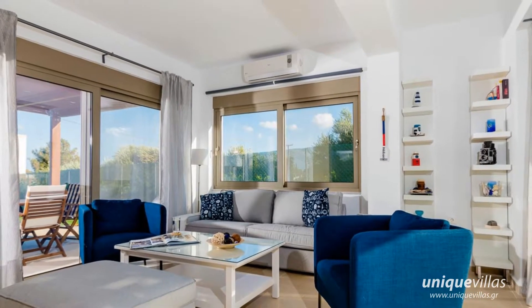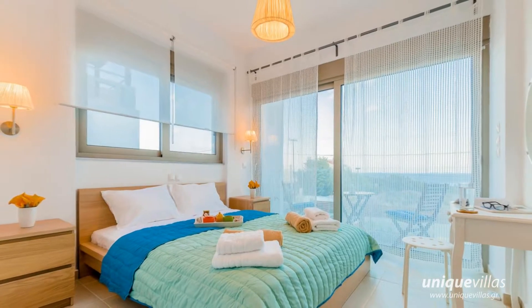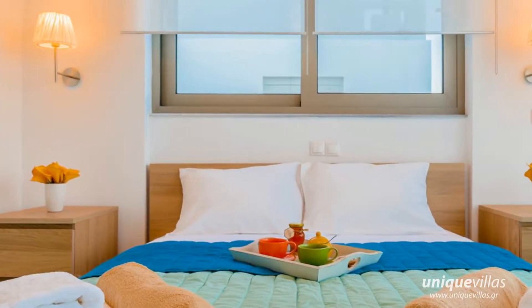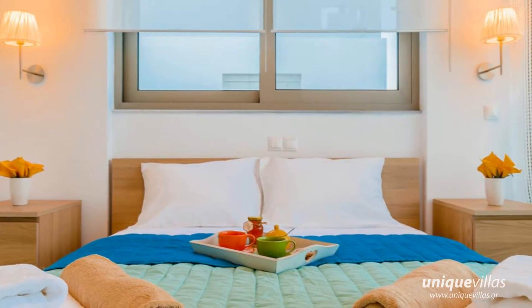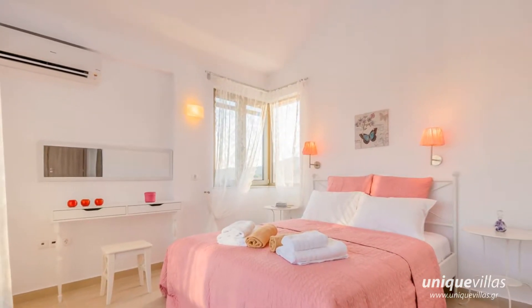Built on two levels, the open-plan ground floor homes a relaxing lounge and a dining area, with patio doors leading out onto the spacious terrace and heated pool area where you can enjoy a cocktail or have some family fun, along with a stylish twin bedroom.